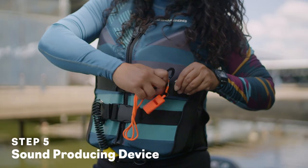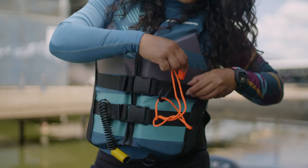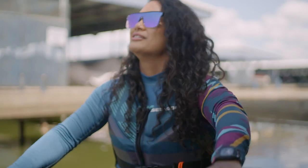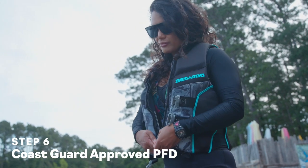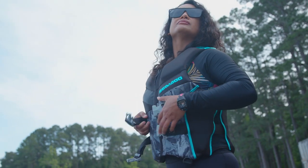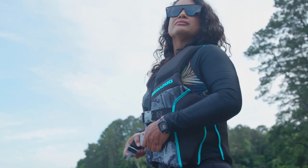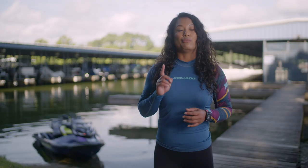A whistle or other sound device like a small air horn is legally required on board so you can signal for help if it's needed on the water. I usually attach a whistle to my PFD so I never forget it on shore. And that personal flotation device is obviously another piece of required safety gear. But just like the fire extinguisher, you need a PFD that's approved for personal watercraft use in your country. In North America, that's a Coast Guard approved type 1, 2, or 3 PFD.